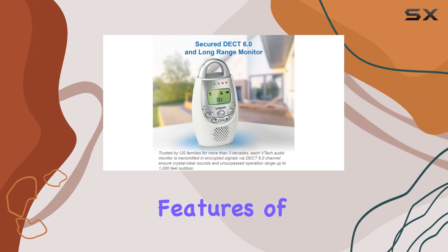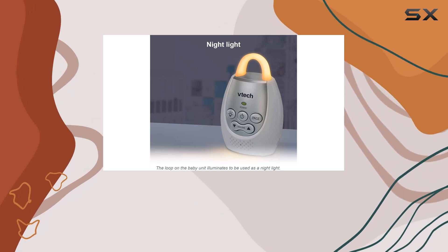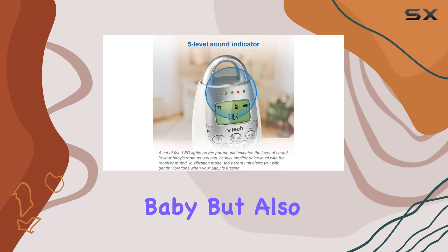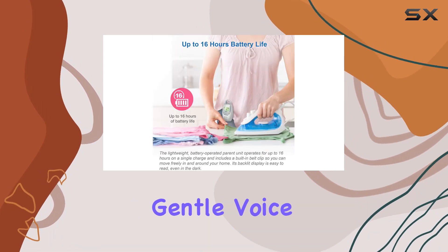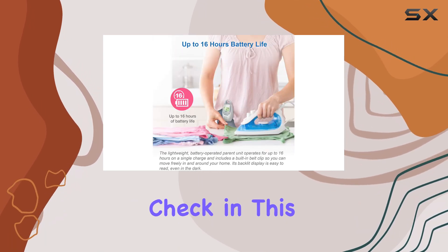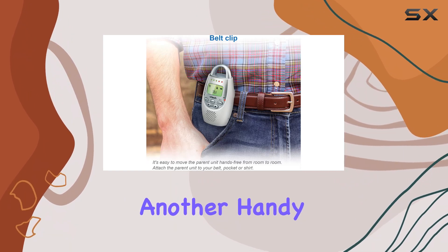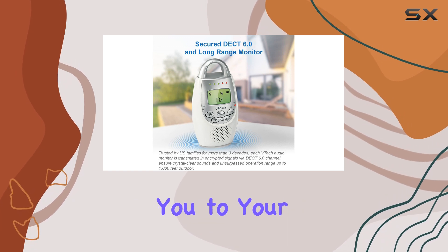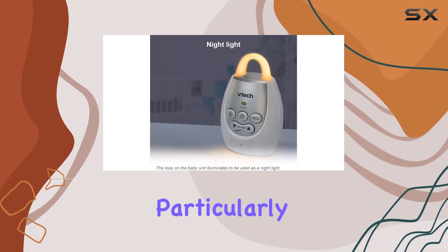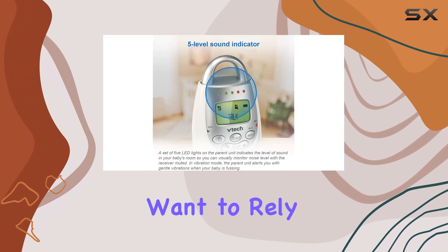One of the standout features of the DM221 is its two-way intercom capability. This allows you not only to hear your baby, but also to communicate with them — whether it's to soothe them with a gentle voice or simply to check in. Another handy aspect is the 5-level sound indicator, which visually alerts you to your baby's cries. This can be particularly useful during naps or quiet moments when you might not want to rely solely on sound.